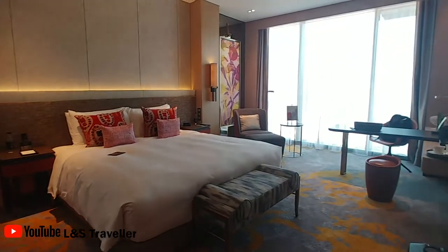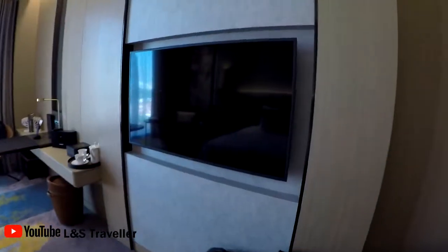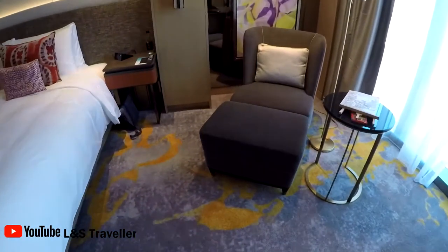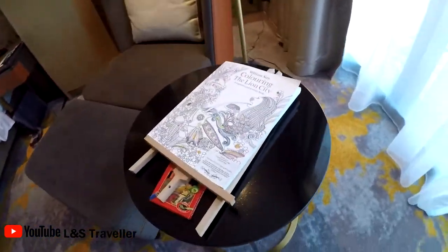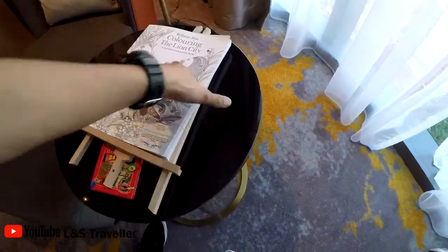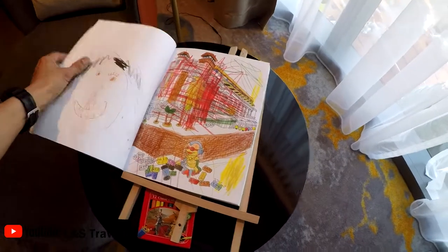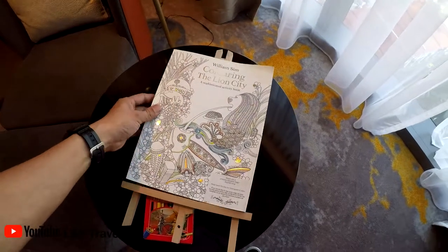This is our bed with a massive TV in front of it, a little desk we'll be working on, and a one-person couch. We also got a coloring-in book that comes with the room. They encourage us to color in whatever picture we want — it looks like this one was done by a kid — so the next hotel guest can appreciate your artwork.